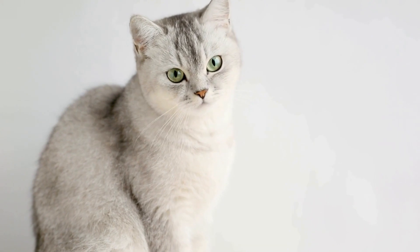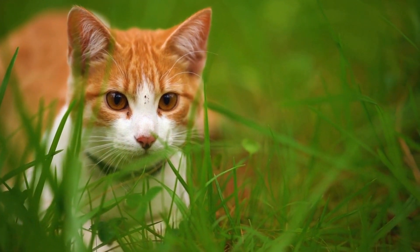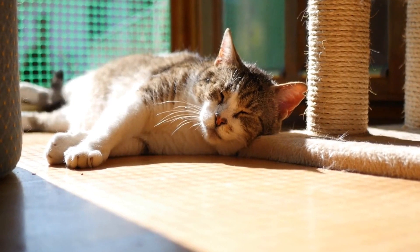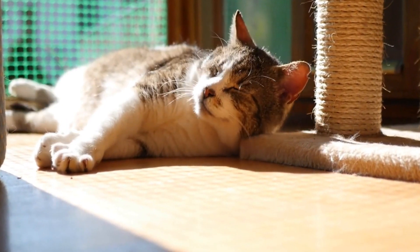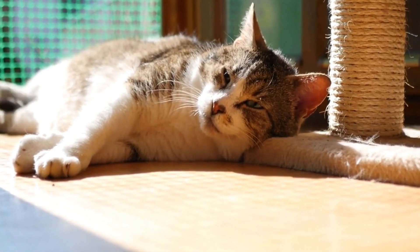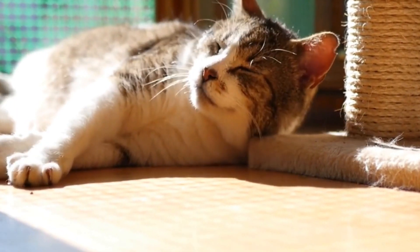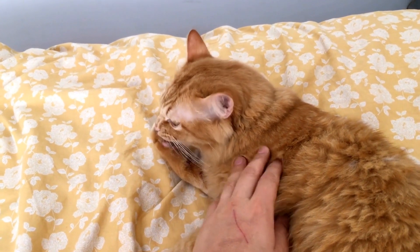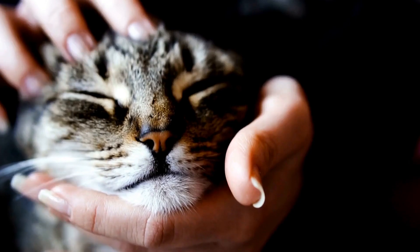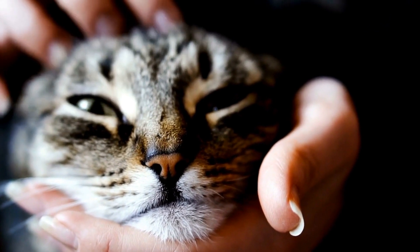Fear-based aggression in cats towards specific noises or objects can be distressing for both cat owners and their pets. By understanding the nature of fear-based aggression and implementing appropriate techniques such as gradual desensitization, counter-conditioning, and environmental modifications, you can help your cat overcome its fears and reduce aggressive behavior. Remember to be patient and consistent in your approach and seek professional assistance if needed. With the right strategies and interventions, you can create a calm and peaceful environment for your feline friend.